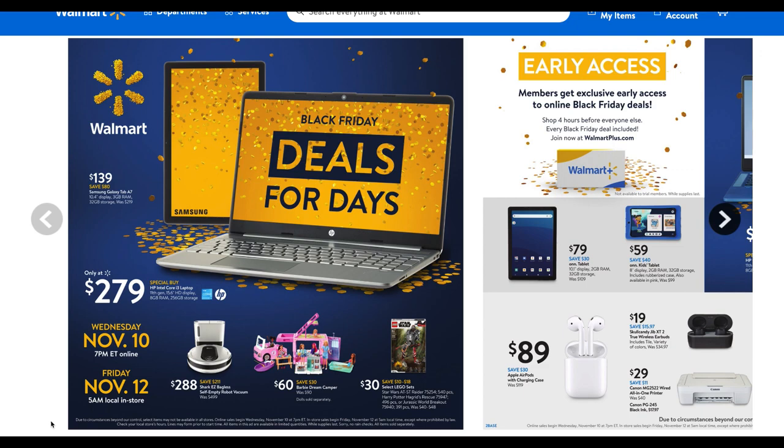We're going to dive into the Samsung Galaxy Tab A7 here — not a bad deal for $139. It has 3 gigabytes of RAM and 32 gigabytes of storage; it was $219. And if you need another home computer, this is the HP Intel Core laptop, 11th generation, with 8 gigabytes of RAM and 256 gigabytes of storage. From the first preview, this is definitely a step up — for $279, the HP would be your choice for a more capable computer.